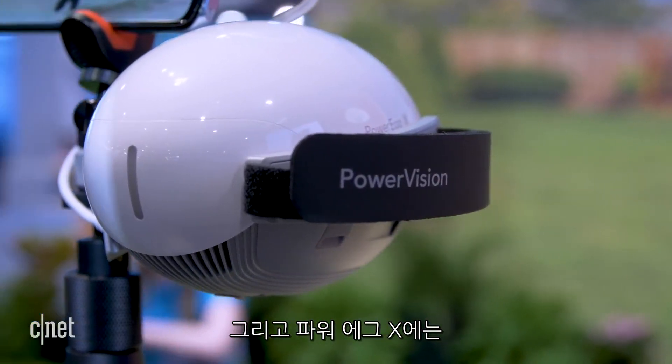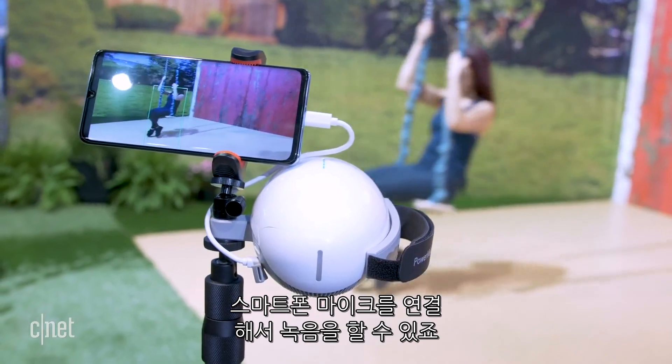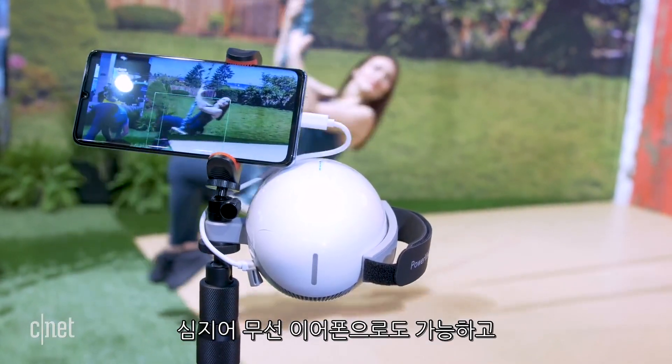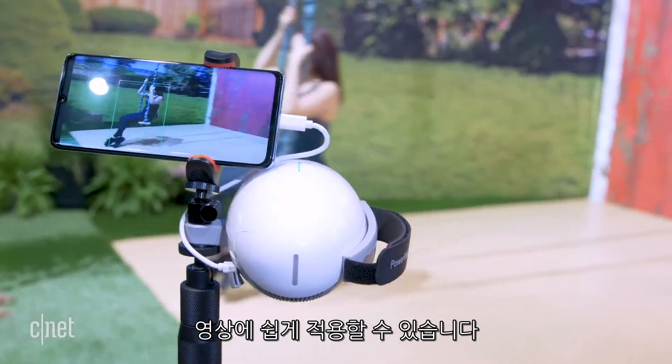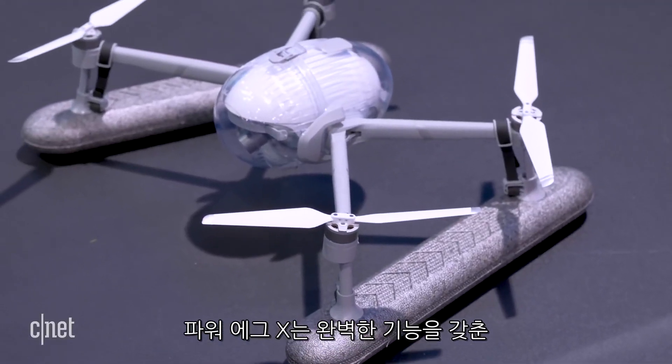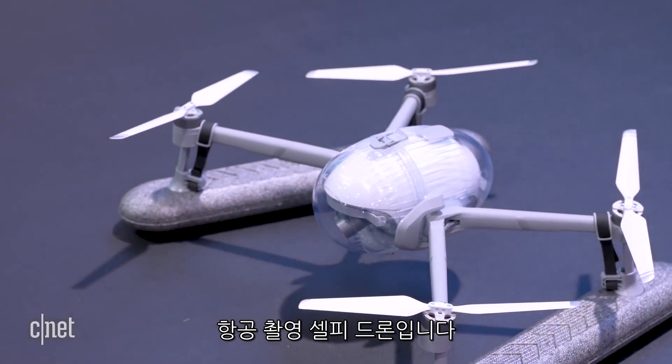Power Vision has also equipped the Power Egg X with audio syncing capabilities, so you can record yourself right through your phone's microphone, even wireless headphones, and effortlessly lay it over your video. The Power Egg X is a thoroughly full-featured video aerial selfie recording machine.